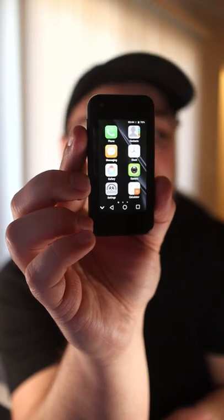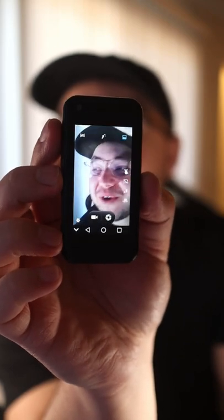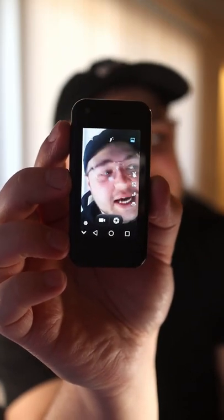This thing was only $75. But we got to check out the camera. Wow... not the best, not the best.